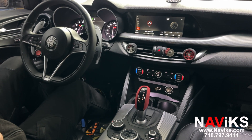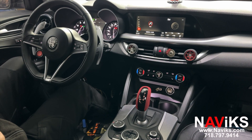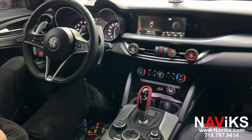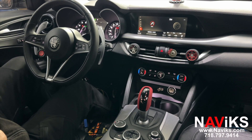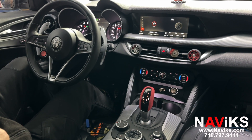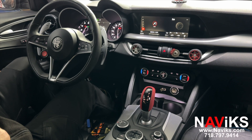In today's video we're excited to demonstrate the Naviks Apple CarPlay and Android Auto solution for the 2017 and newer Alfa Romeo Stelvio. Using our interface we've added CarPlay and Android Auto. The unit also has the ability to add a front view camera and has additional inputs for other video devices. If your car already has a front camera or a rear camera, all the cameras will continue to work the same way — those are just additional inputs for vehicles that came without those functions.